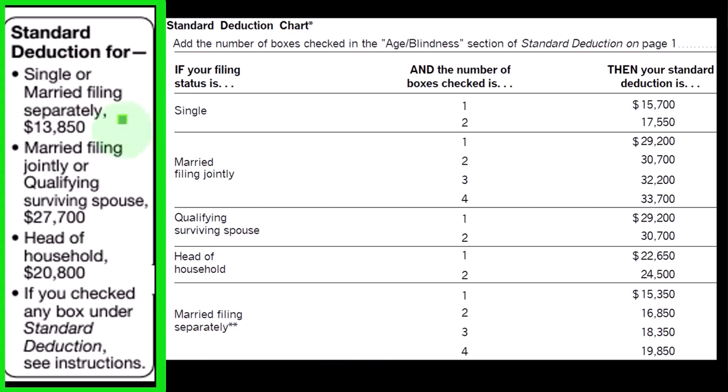For a single filer $13,850 — generally if you double that for married you get to $27,700. That's how you might memorize it. You could say it's around $13,850 for single, doubling that gets you to $27,700, head of household in between at $20,800.